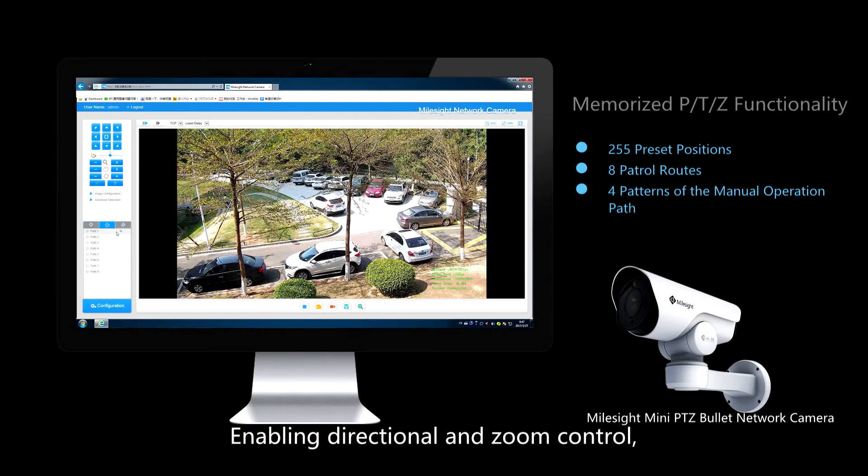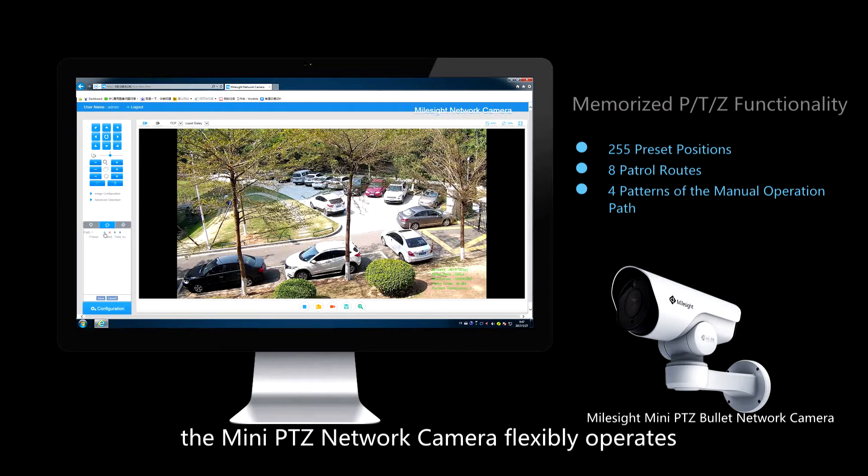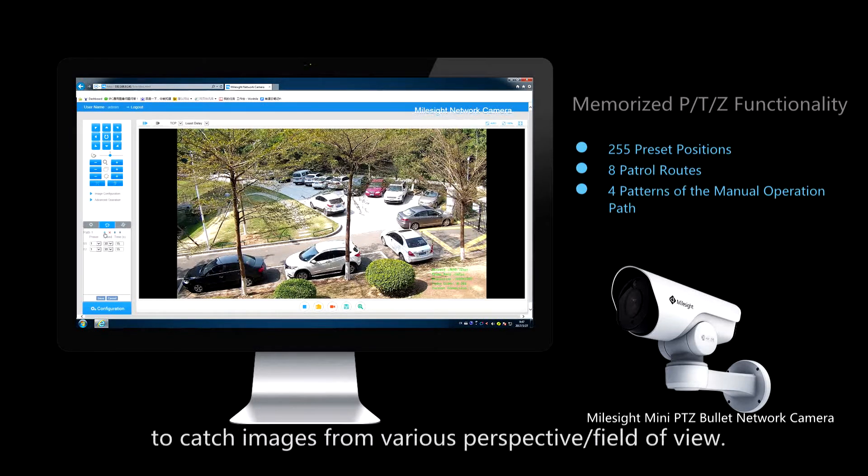Enabling directional and zoom control, the Mini PTZ network camera flexibly operates to catch images from various perspectives and field of view.